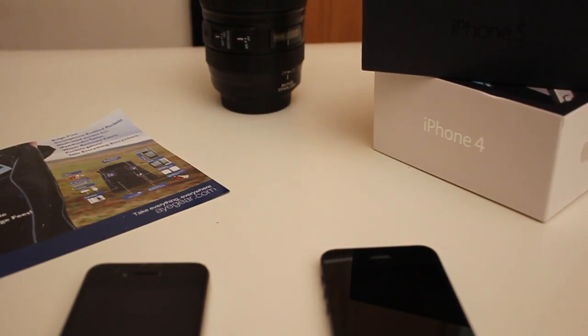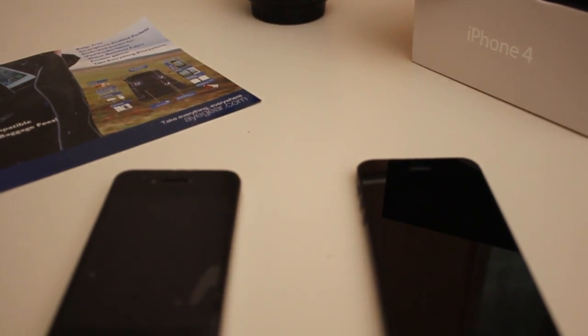Alrighty ladies and gents, how are you guys doing today? In this video we are indeed going to be comparing the iPhone 4 versus the iPhone 5 and see how well it holds up.